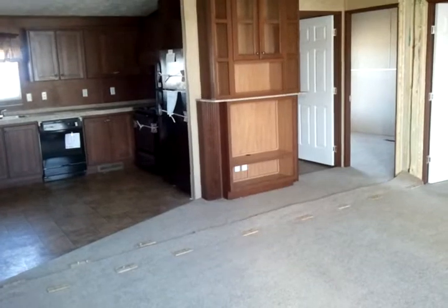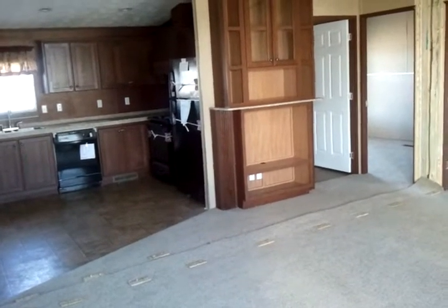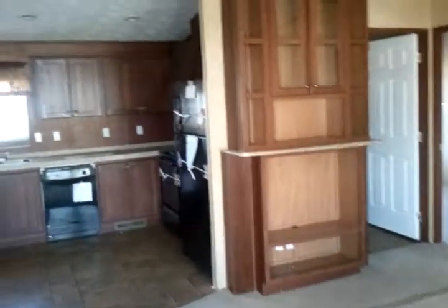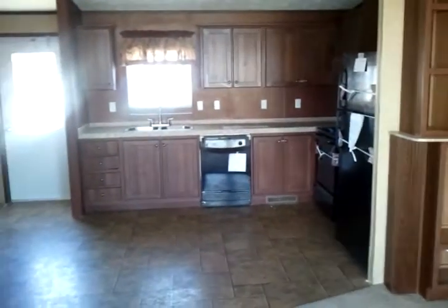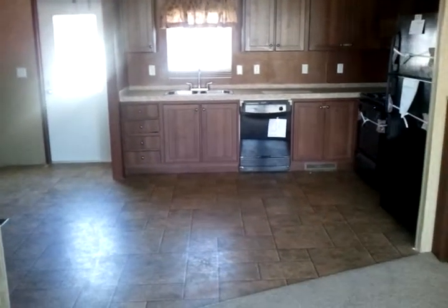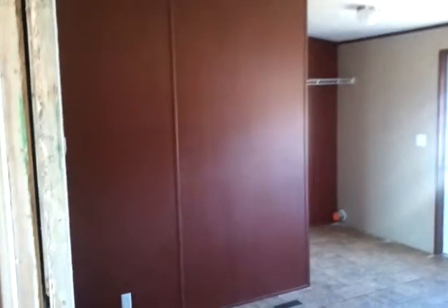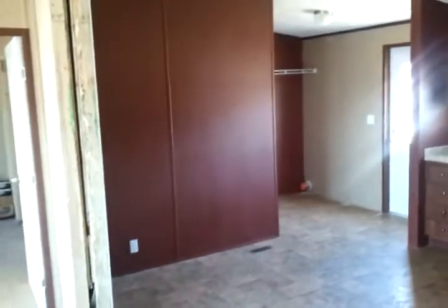This home is stock number 2571. It's a 28 by 44 Clayton, three bed, two baths, 2012 model. This is like our entry-level double-wide. This house qualifies for banner financing, which means somebody with a zero credit score or a 575 up to around a 620 credit score — this would be the house you'd want to buy.